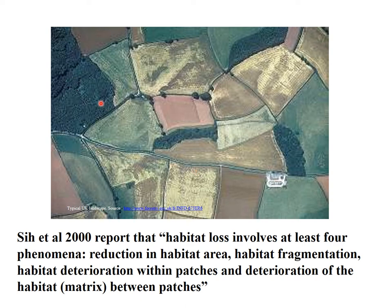The third phenomenon, habitat deterioration within patches, refers to the quality of plants and animal prey available within patches which may no longer be suitable food for certain species. The fourth phenomenon is deterioration of the habitat matrix, which is linked to fragmentation and isolation — basically referring to there not being a link between two suitable habitats due to the nature of the area between them.